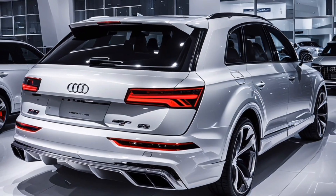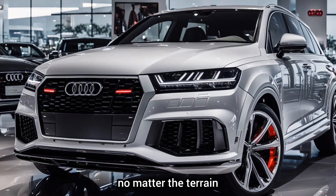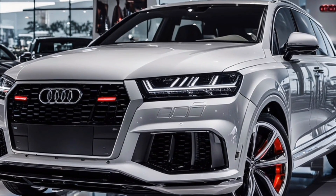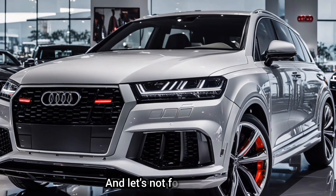With Audi's quattro all-wheel drive system and an adaptive air suspension, the RS Q7 promises exceptional handling and a smooth ride no matter the terrain. Whether you're tackling winding roads or cruising on the highway, it's designed to deliver a thrilling driving experience.